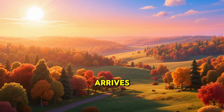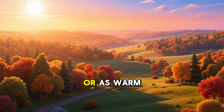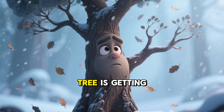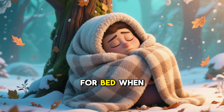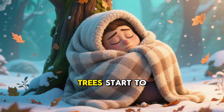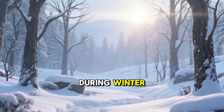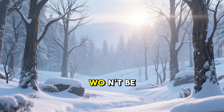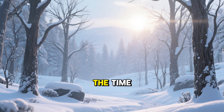But as autumn arrives, the days get shorter, and the sunlight isn't as strong or as warm. It's like the tree getting a signal that winter is on its way. Just like you might get ready for bed when it gets dark, trees start to get ready for their winter nap. They know that during winter, it will be too cold and there won't be enough sunlight or water to keep making food all the time.